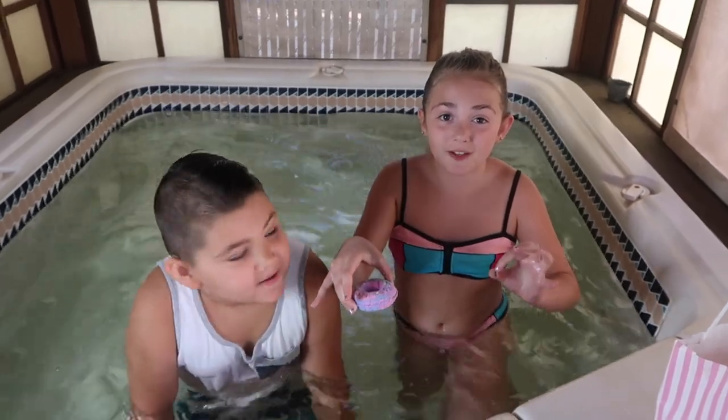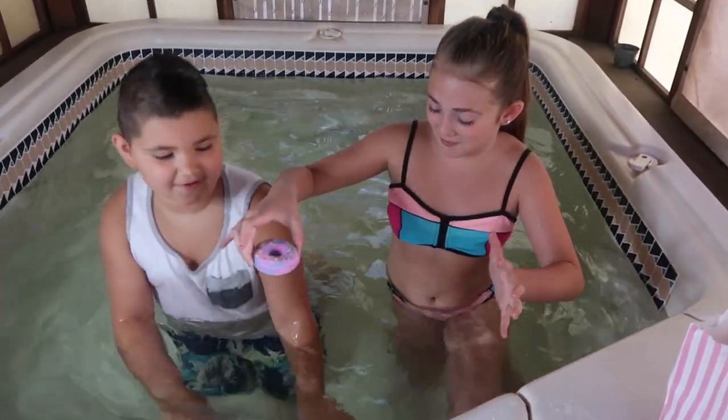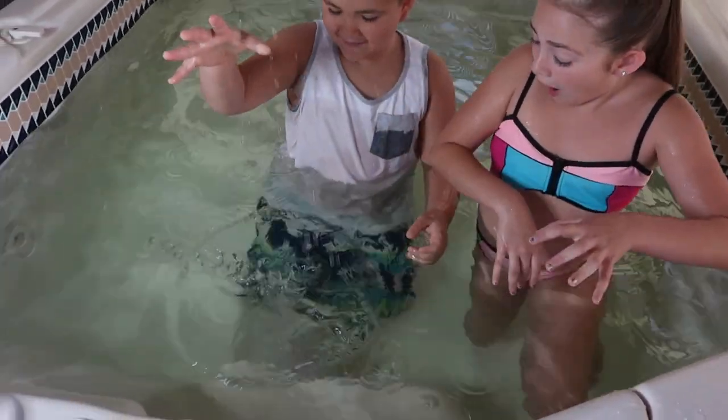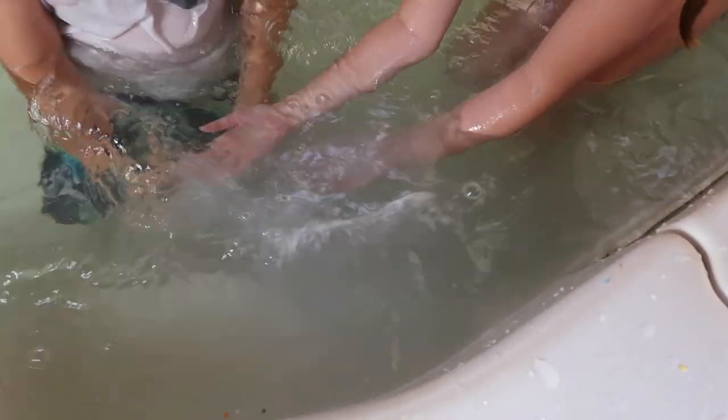This is our first ever try of a bath bomb! Lucas, drop it. You should like drop it. Here we go! Whoa! Oh my god! Whoa! Wait, where is it? Where's the bath bomb? Whoa! It's so cool! It's like fizzy! But there's no color in it.